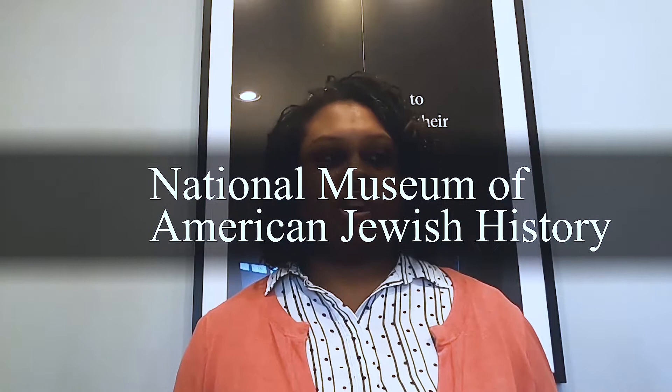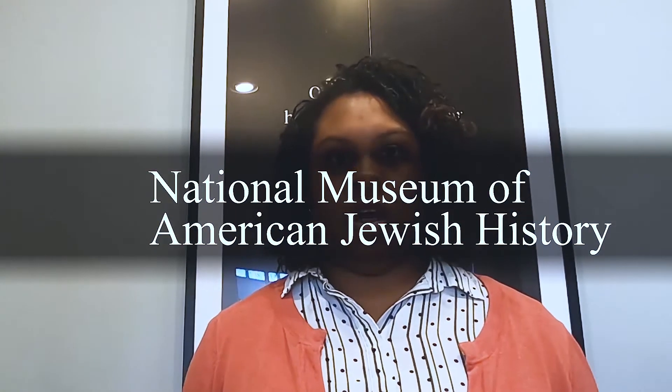Number three is the National Museum of American Jewish History. It's located in Old City on Market Street, really close to Independence Mall. It's a Smithsonian-affiliated museum in Old City and was founded in 1976.